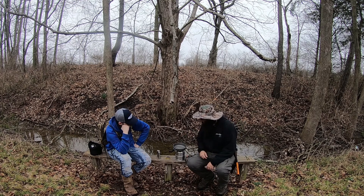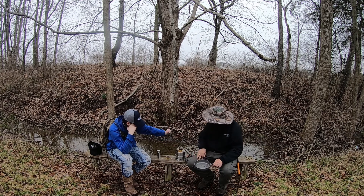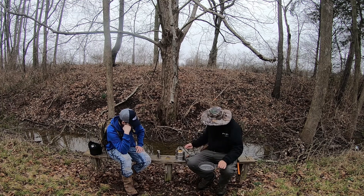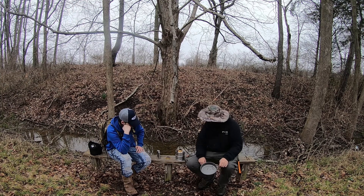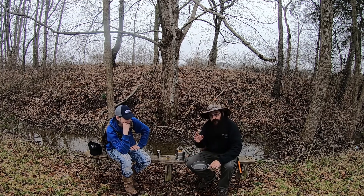I think these are actually done, so let's go ahead and take this off the fire. I had to try out my new multi-fuel cooker. The first one we're going to do is maple.